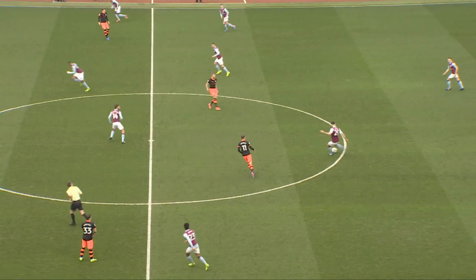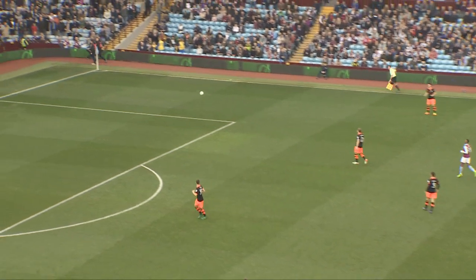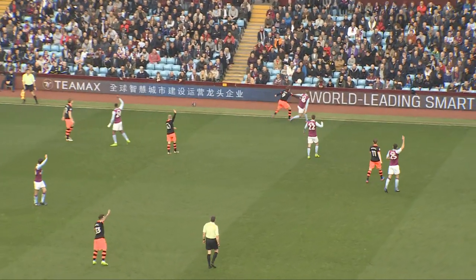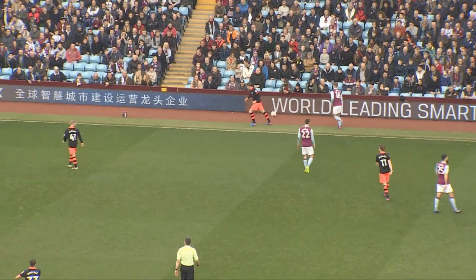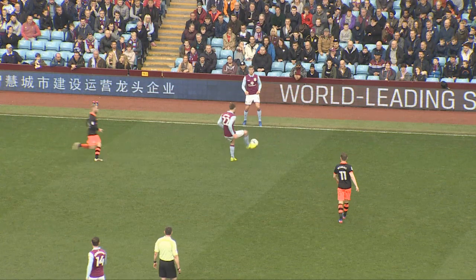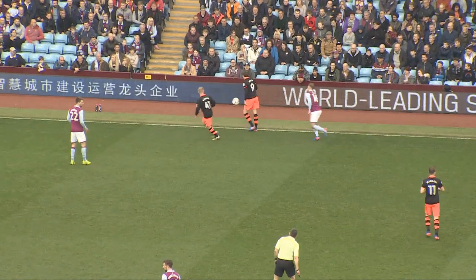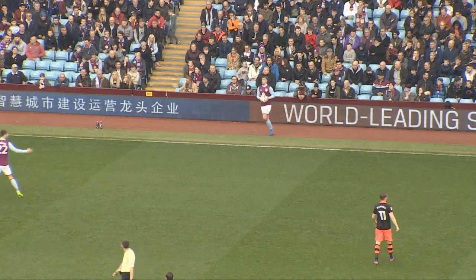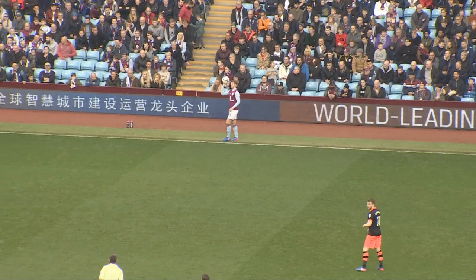Well, I think when you get the fixtures out at the start of the season, this is a game that you'll be looking forward to. A free kick here for Villa, taken long, up towards Codger, headed out of play for a throw-in on this near side. We've had 11 minutes here on BBC Radio Sheffield. Ball forward by Bree, off the Wednesday man, out of play for a throw. Really cagey game so far.